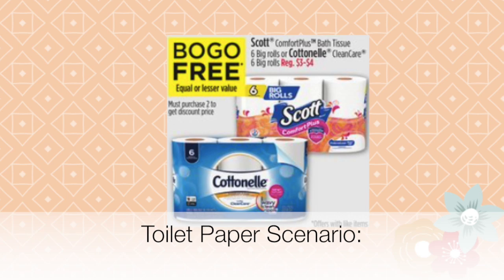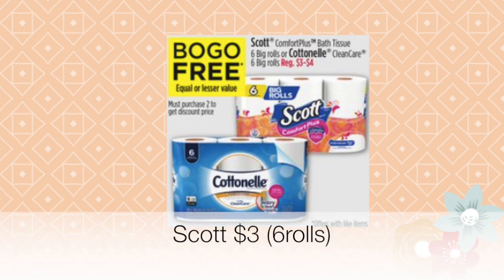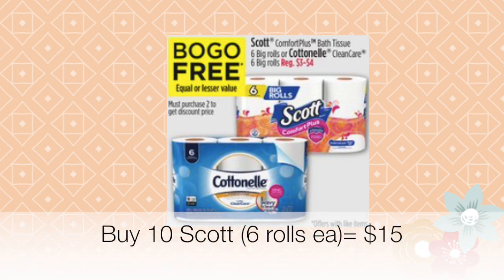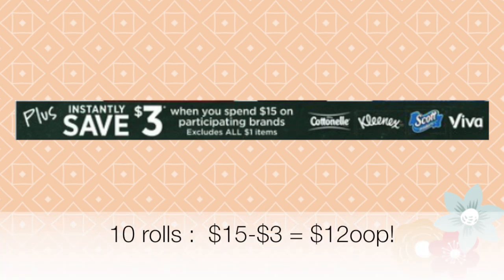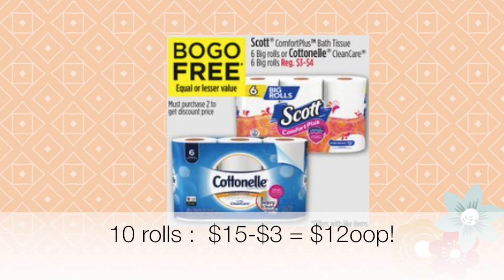The ad says BOGO free — equal or lesser value — so it's buy one get one free. The Scott Comfort Plus bath tissue, six rolls, is currently priced at three dollars a piece. Select 10 of the Scott rolls. Since they're buy one get one free, 10 rolls would normally be 30 dollars, but with BOGO it comes to 15 dollars. On top of that, until August 2nd, if you spend 15 dollars on Cottonelle, Kleenex, Scott, or Viva products, you get three dollars off instantly at the register. So 10 packages at 15 dollars minus three dollars equals 12 dollars total.